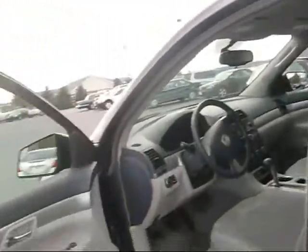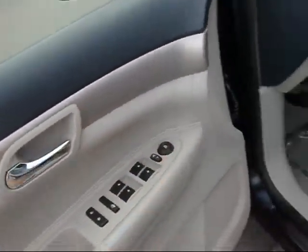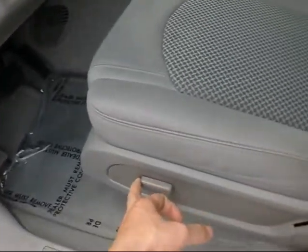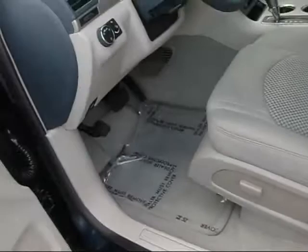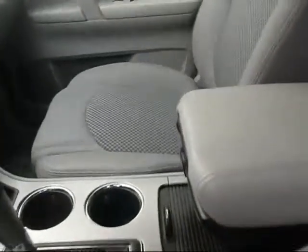Let's take you inside this beauty. You can see it comes with power windows and door locks, power mirrors. This particular one has a power driver's seat. It's got the floor mats, of course it's automatic, and it has two cup holders.